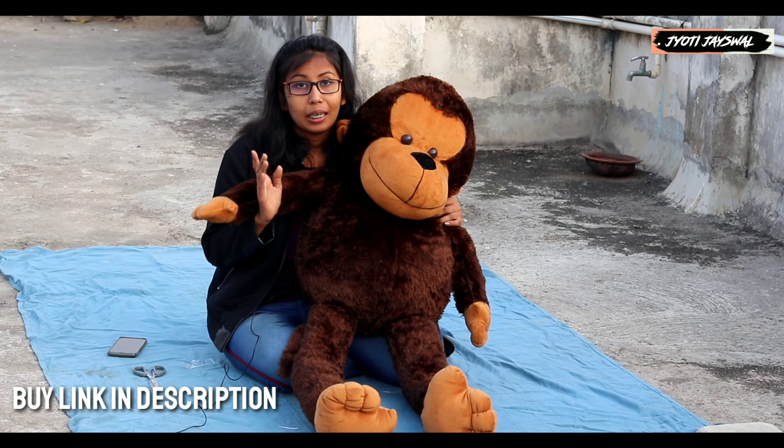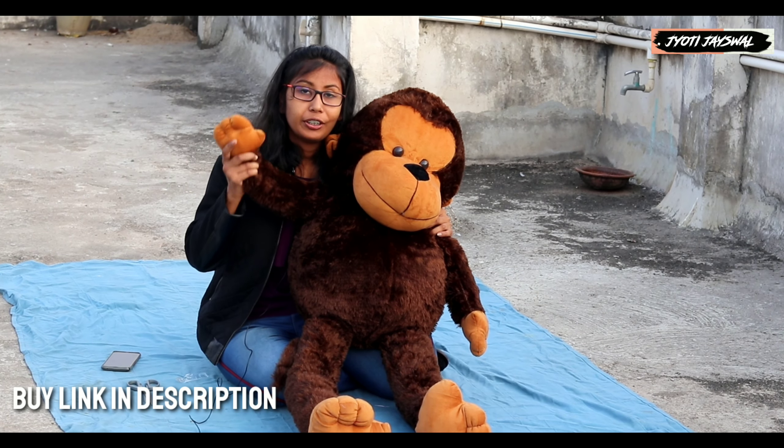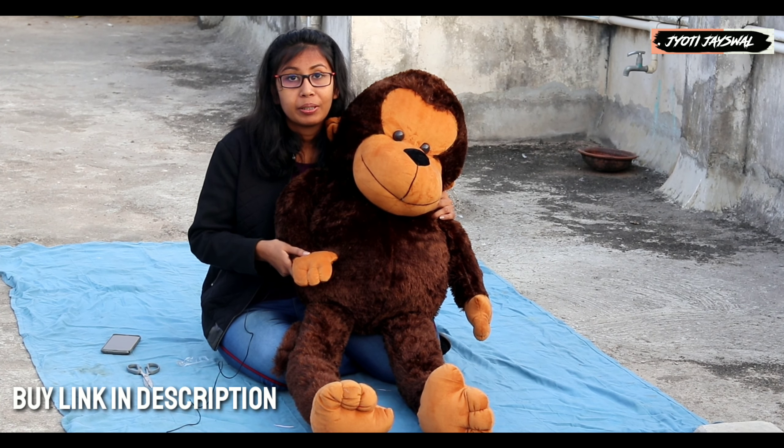So I hope you will like this monkey. If you liked this video, please like it and subscribe to my channel.